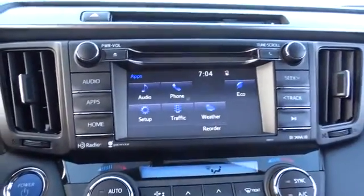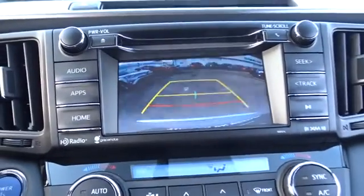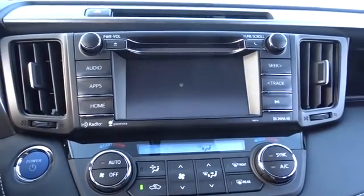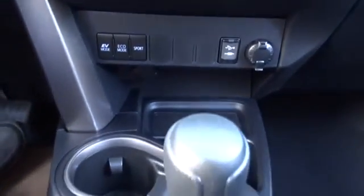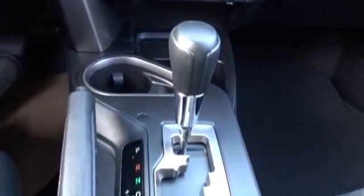Cruise control, keyless start, aluminum wheels, four-wheel disc brakes, AM-FM stereo radio, rear defrost. Wouldn't you look great in this vehicle? Stop in today and see for yourself!